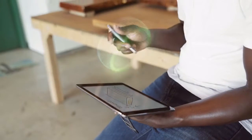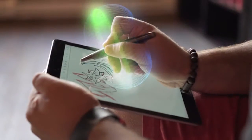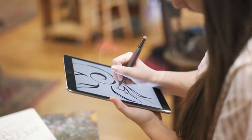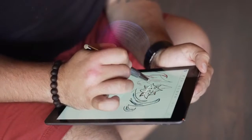Want to erase? Flip knows! Just flip it over, and your Flip is now an eraser. Want to rest your palm on the screen while using the stylus? Flip knows! Since we know the exact location of the stylus, we can perfectly reject any other object touching the screen.